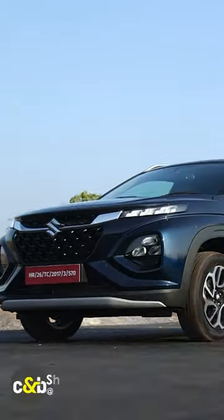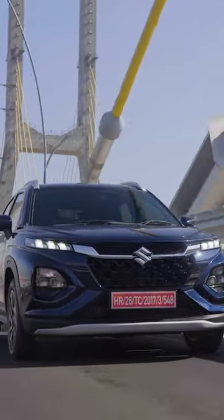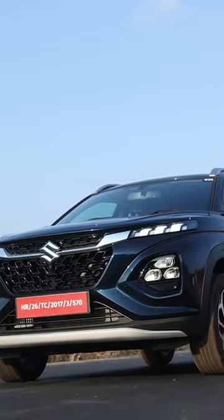The Maruti Suzuki Fronx has finally been launched in the Indian market. The car gets multiple options when it comes to engine and gearboxes. There are two petrol engines: a one-liter turbo, which is new, and a 1.2-liter naturally aspirated engine that has also been seen on the Baleno. Both come with manual as well as automatic options.